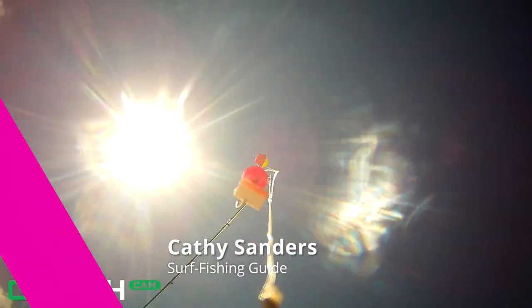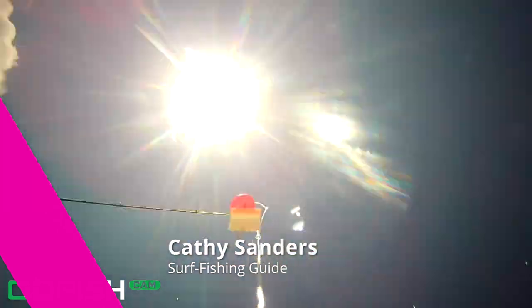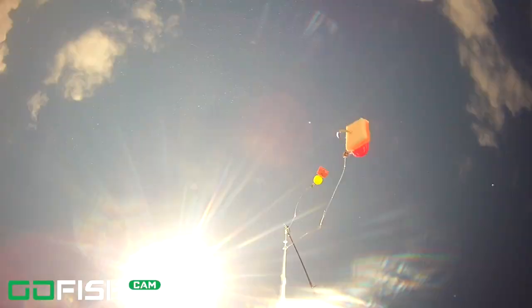Hey there, welcome back to the channel. Thank you so much for watching. I'm Kathy Sanders. I'm a surf fishing guide in northeast Florida and I put out helpful videos like these underwater footage videos to help you become a better angler.